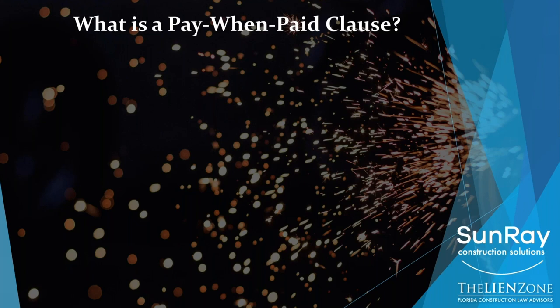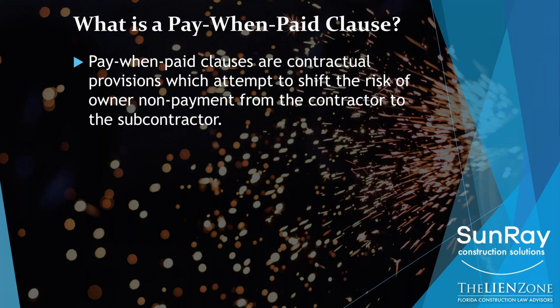And one of the biggest risks is the pay when paid clause. A pay when paid clause is a contractual provision that exists in almost every general contractor subcontract we see, and it shifts the risk of nonpayment from the owner to the subcontractor. So if you're a sub on a job and you sign a contract that has a valid pay when paid provision in it, and the owner doesn't pay the contractor, the contractor is not legally obligated to pay you.